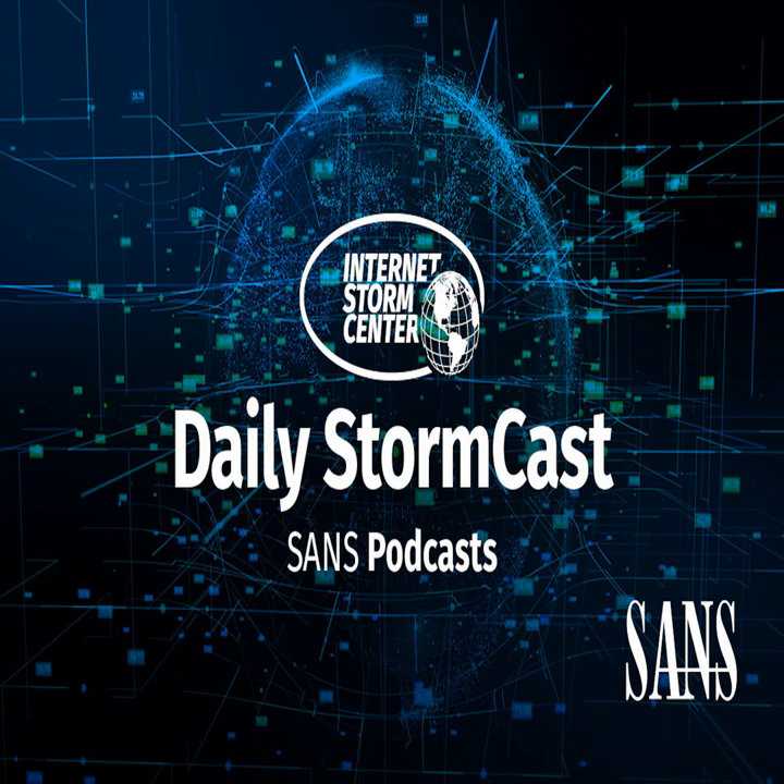Hello and welcome to the Wednesday, July 19th, 2023 edition of the SANS Internet Storm Center's Stormcast. My name is Johannes Ulrich and I'm recording from Jacksonville, Florida.